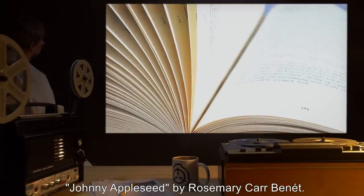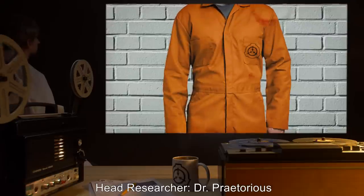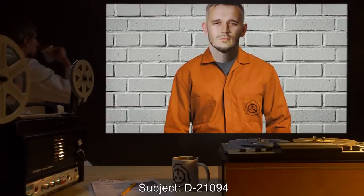The book originally placed in SCP-826 is found to have been replaced with a modified copy of Johnny Appleseed by Rosemary Carbonate.